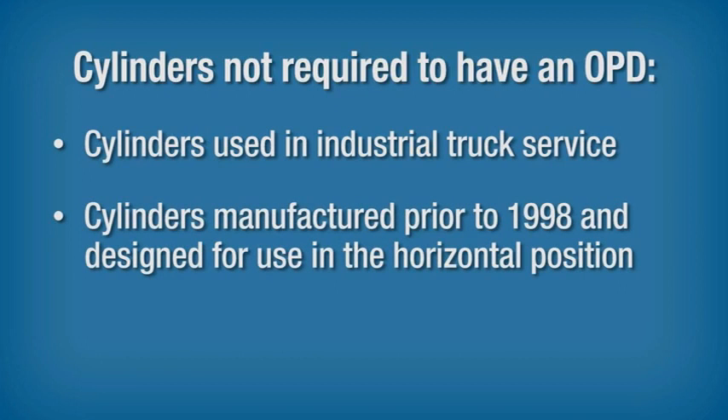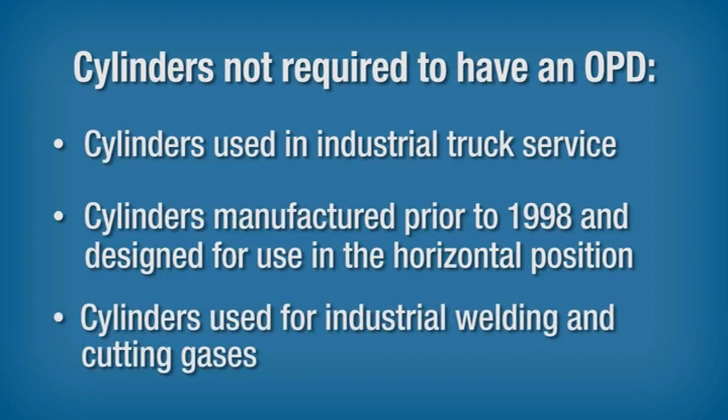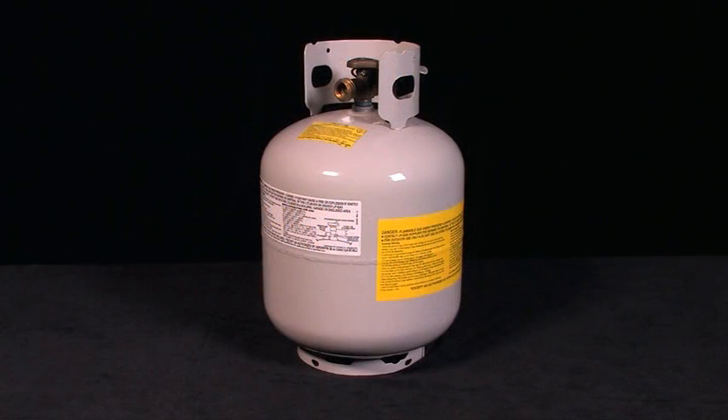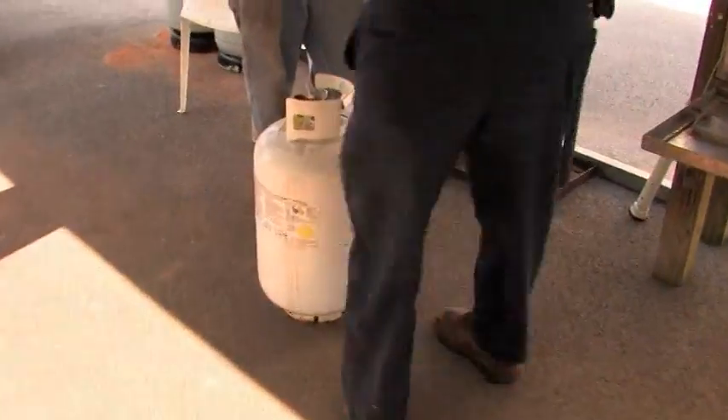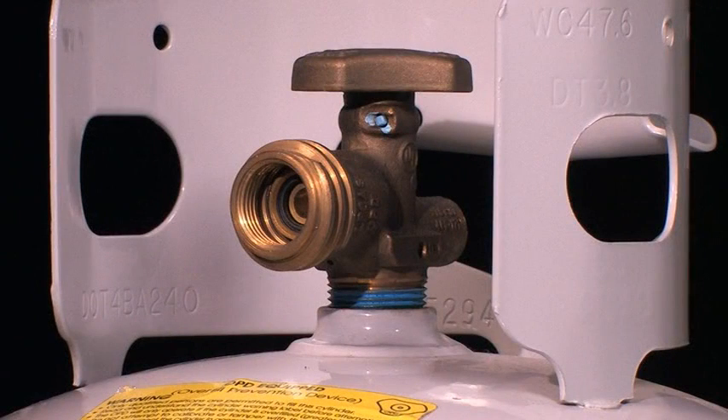Some existing cylinders are not required to be fitted with an OPD. These include cylinders used in industrial truck service, cylinders manufactured prior to 1998 and designed for use in the horizontal position, and cylinders used for industrial welding and cutting gases. To protect the cylinder valves, a wide metal band called a collar is welded to the cylinder body and partially surrounds the neck of the service end. Larger cylinders may have a cap or a collar, and collars often incorporate handles for lifting and moving. Cylinder valves should never be used to lift or move a cylinder.